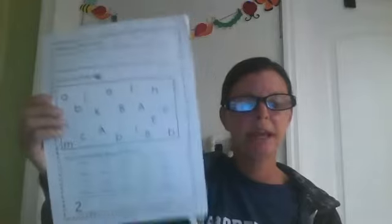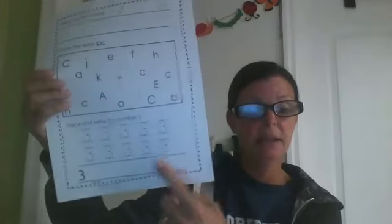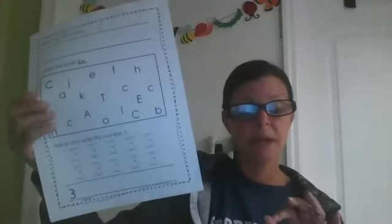If you didn't do letter B yesterday, work on that, and then you're also going to work on letter C. At the bottom of letter C you're going to do your number threes — same thing. At the very bottom you're on your own; take those training wheels off and do it by yourself. Just work on stretching your numbers from top to bottom and using finger spaces in between.